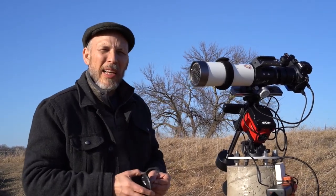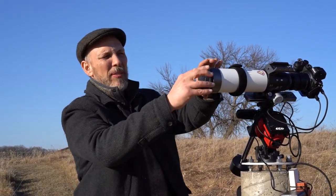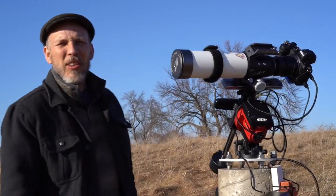It's too light out right now to take that step, so let's go have some supper and we'll come back out when we get a little bit darker skies.